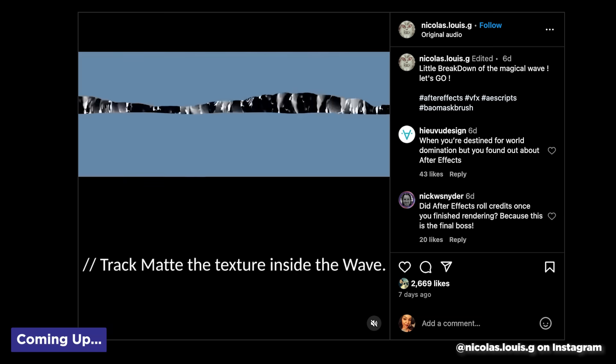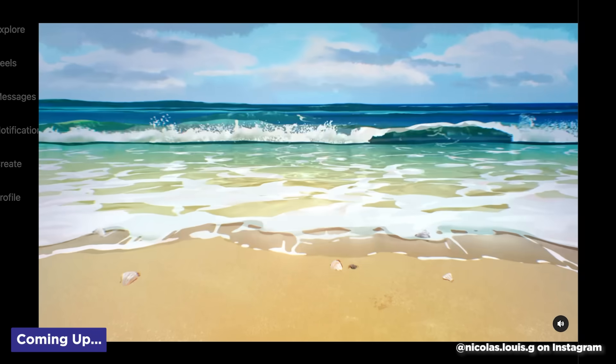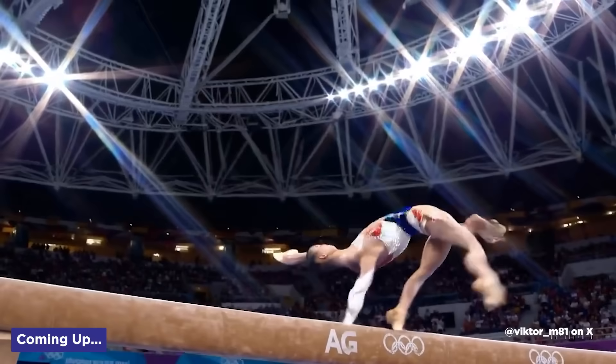Photoshop gets a lot smarter, an After Effects sorcerer appears, and Sora from OpenAI has arrived, and it's… odd. It's Motion Mondays. Let's get weird.